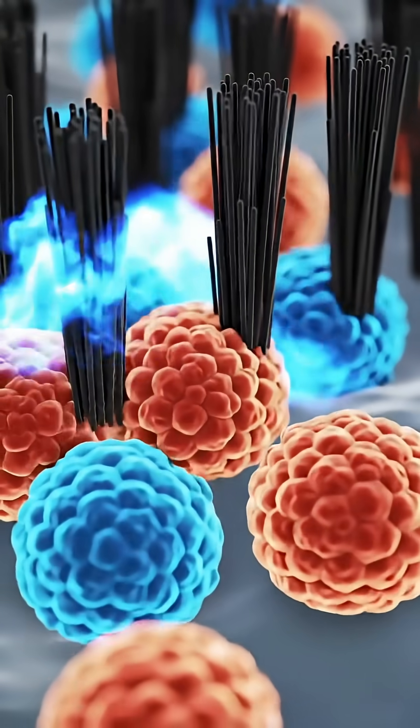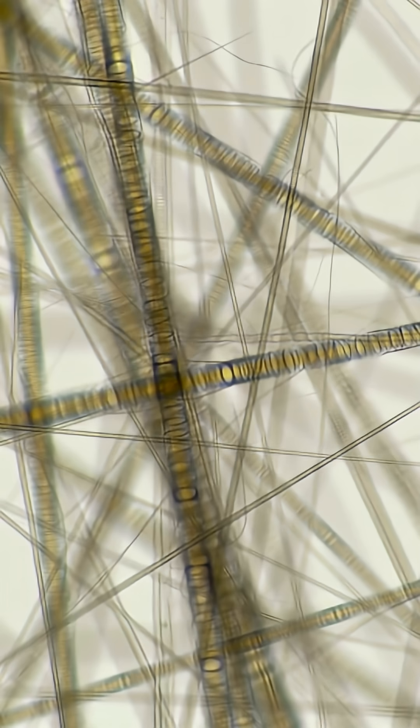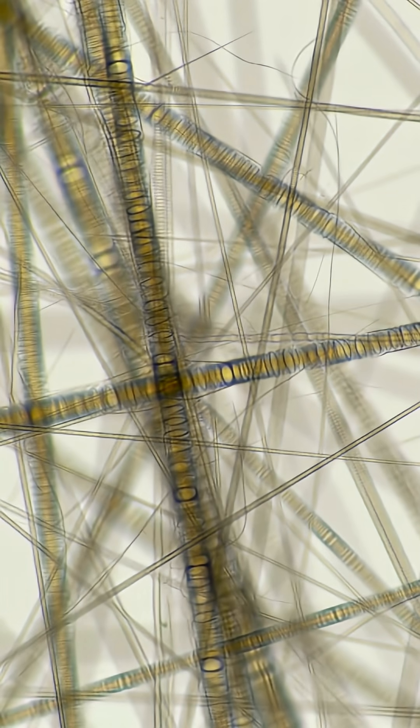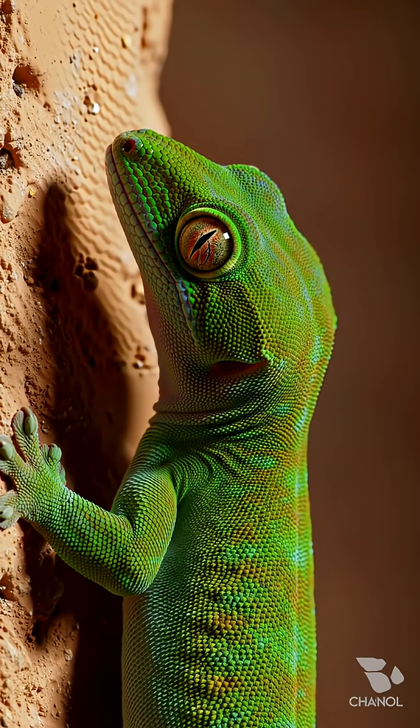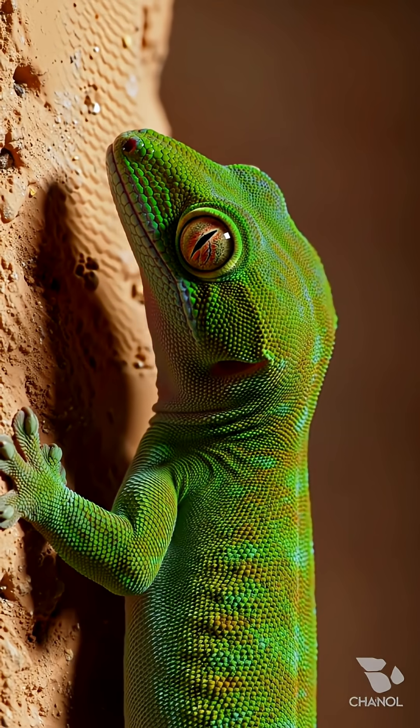Creating an electromagnetic attraction called the Van Der Waals force. It's not glue — it's pure physics. The combined force of these millions of hairs is so strong, a gecko can support its entire body weight with just one toe. They can literally turn their stickiness on and off at will. So it's not magic. It's molecular physics that lets them defy gravity.